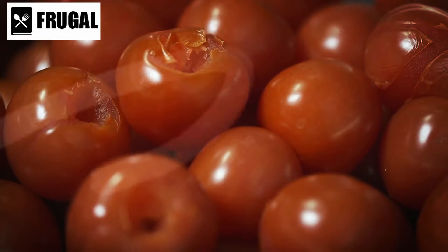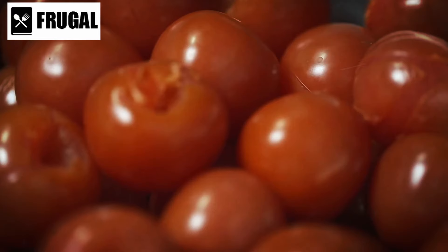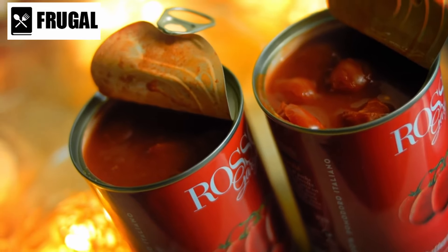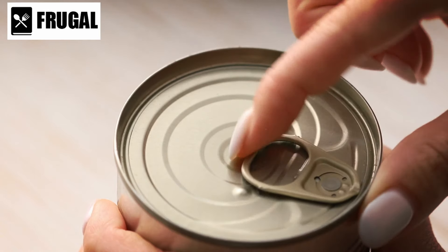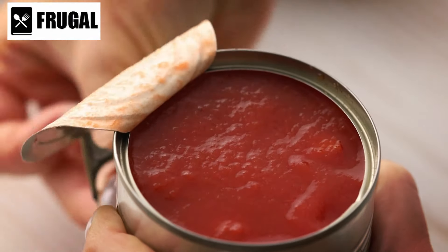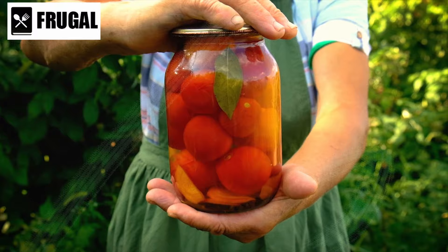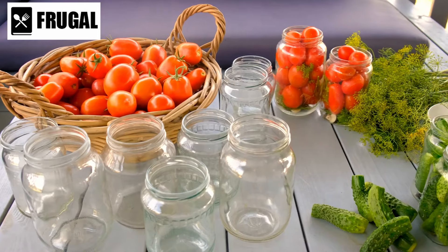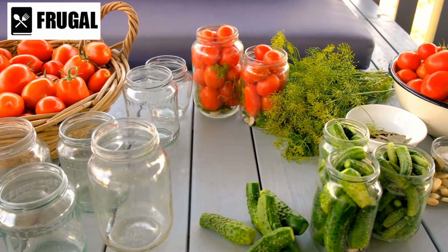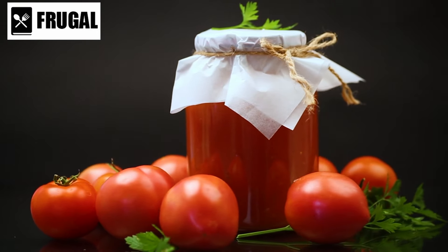Whether you're simmering a marinara sauce for pasta or whipping up a batch of hearty vegetable soup, canned tomatoes provide a quick and easy way to enhance the flavor of your cooking. Furthermore, canned tomatoes have a long shelf life, making them a reliable pantry staple. Unlike fresh tomatoes, which can spoil quickly, canned tomatoes can be stored for months or even years without losing their quality. This makes them an excellent option for stocking up on emergency supplies or for keeping on hand for last-minute meal ideas. When shopping, choose high-quality products without added preservatives or artificial ingredients, and look for varieties packed in their juices or with minimal added salt.